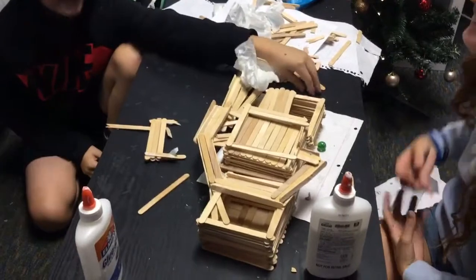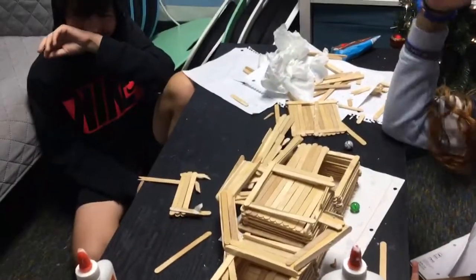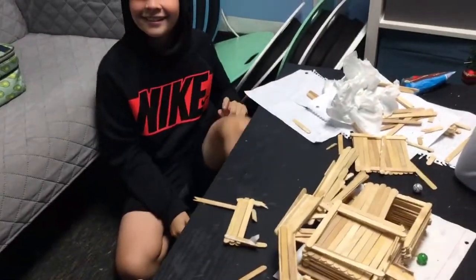We've come to group number two. Group number two right behind — here is their ziggurat. It's a great looking design. I see here we've got the track coming up and around. We have the two bases and the top. Let's see who we have in this group.